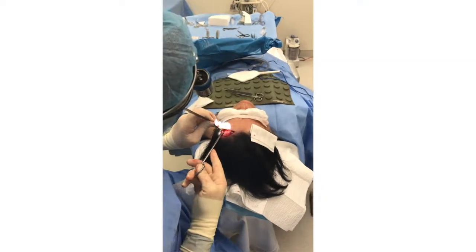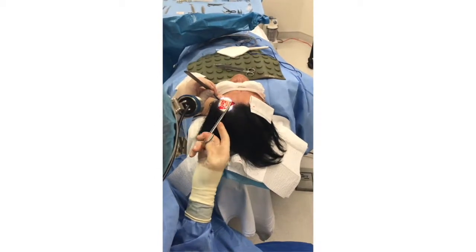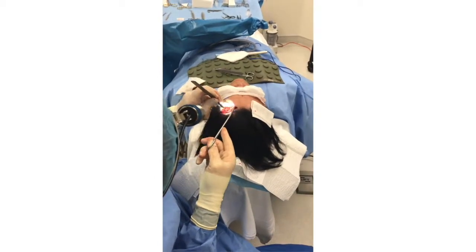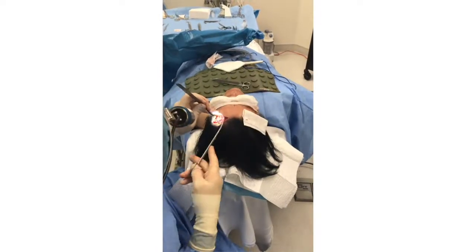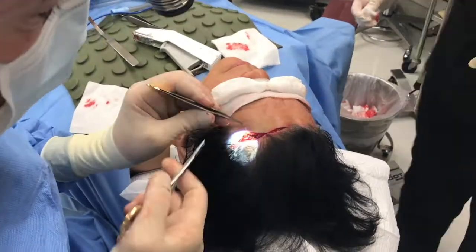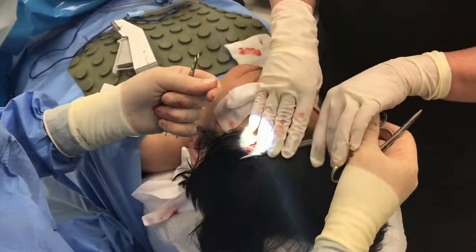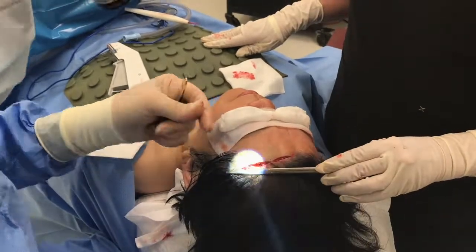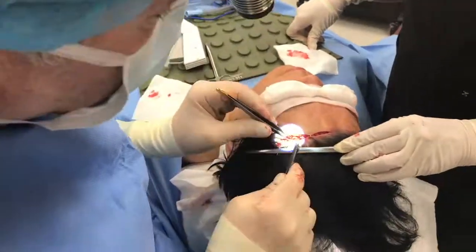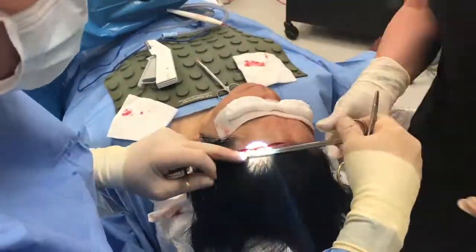There are a few different methods to perform a brow lift. In this particular case, a partial pretracheal approach was selected. Careful skin elevation was performed under direct vision. Special instruments are used to meticulously estimate skin excess. The incision is closed with some deep sutures and fine skin sutures. The final scar fades quite nicely in due time.